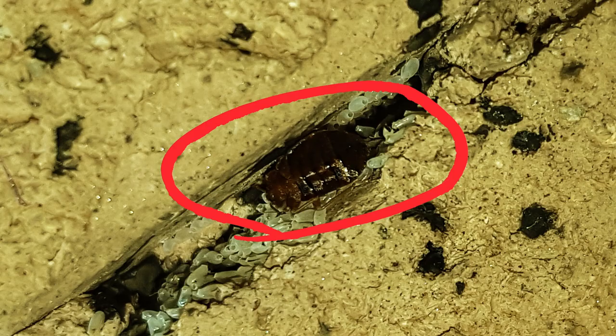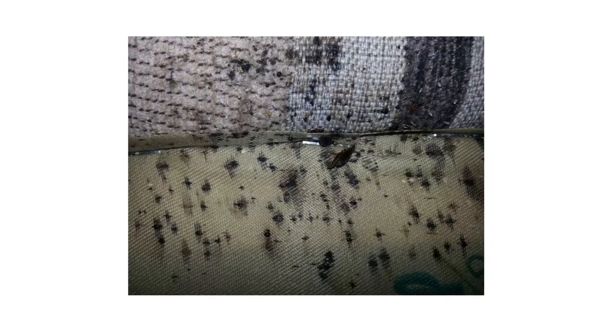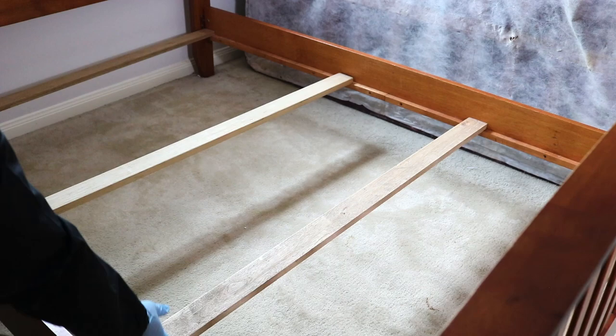Bed bugs will hide in any tight space, so check every crack and crevice in the room. Start with the mattress, checking underneath tufts and folds. Look for any bloodstains, droppings, or smears on your bedding, blankets, pillows, and mattress. When inspecting your bed frame, check any joints and gaps — bed bugs can hide in those. Lift up any removable slats and check the crevices.